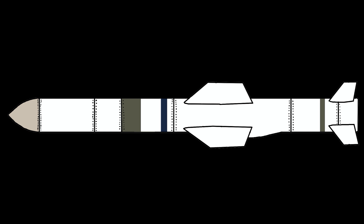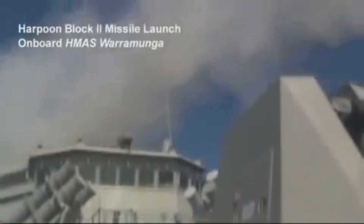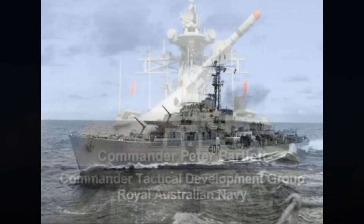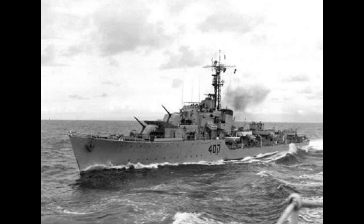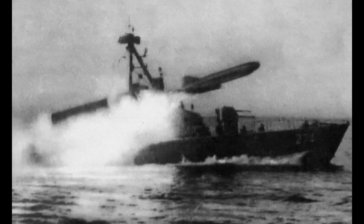The origins of the Harpoon can be traced back to 1965 when the U.S. Navy began studies to develop a missile with a range of 45 kilometers, capable of attacking submarines on the surface. Following the impact caused in Western navies in 1967 by the sinking of the Israeli destroyer Eilat, struck by Soviet-made SSN-2 Styx missiles launched from Egyptian boats, this project was used as the basis for the development of an anti-ship missile.